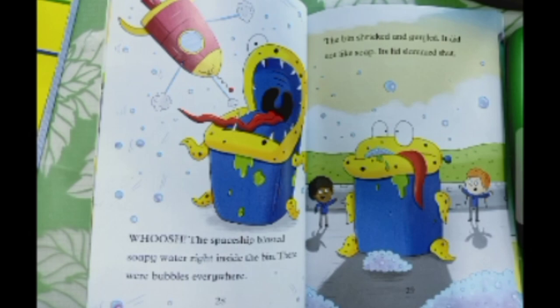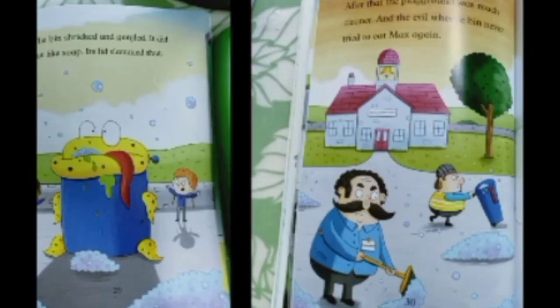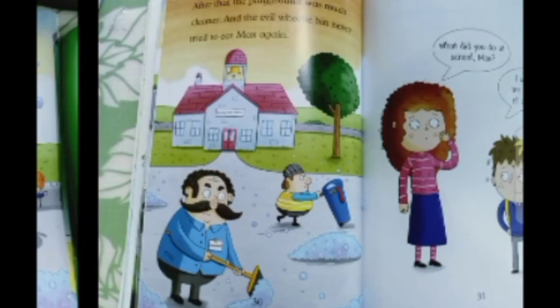The bin didn't like soap. Its lid slammed shut. After that, the playground was much cleaner and the evil wheelie bin never tried to eat Max again. "What did you do at school, Max?" "I saved the world, of course!"